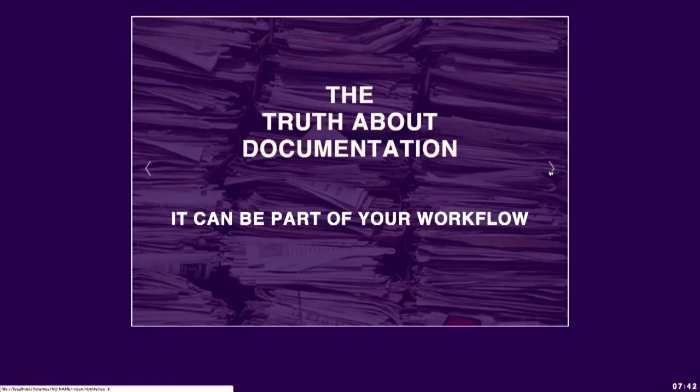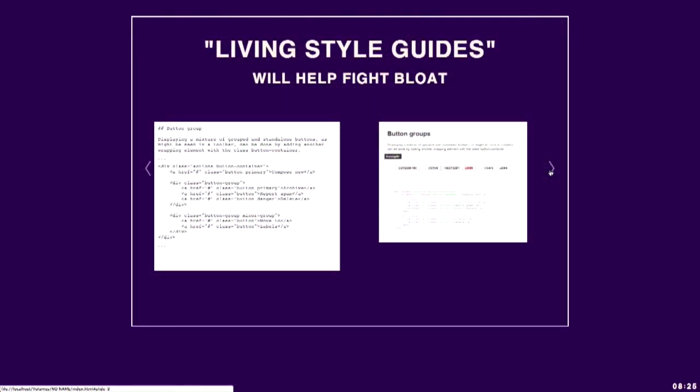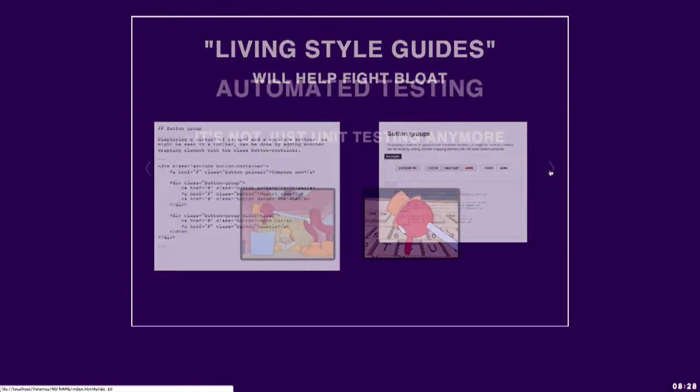The truth about documentation is that it's a luxury and a burden a lot of the time. But we can build into our workflows processes to generate documentation, and that's really exciting. Automatically generated style guides are often referred to as living style guides, and they're some of the best tools for fighting CSS bloat and the ravages of time. Packages worth looking at include style.co, KSS Node, and grunt-styleguide. Each of those generates style guides from CSS comments. It's also worth looking at how the Bootstrap library generates its documentation using Jekyll, a static site generator.